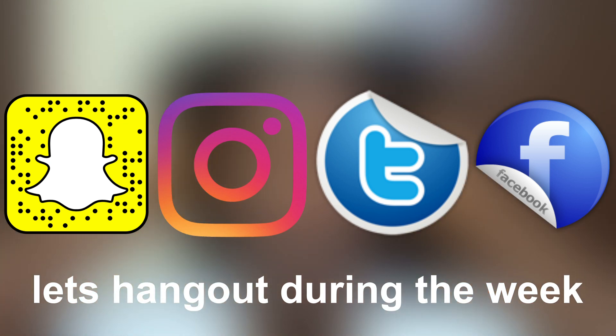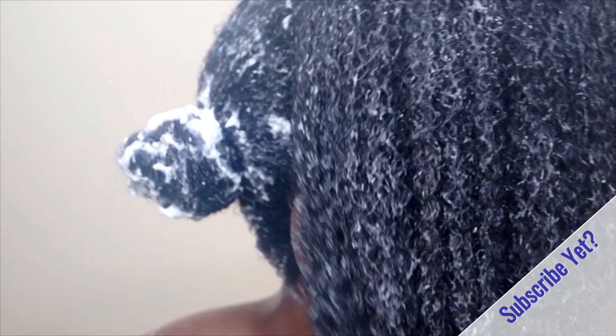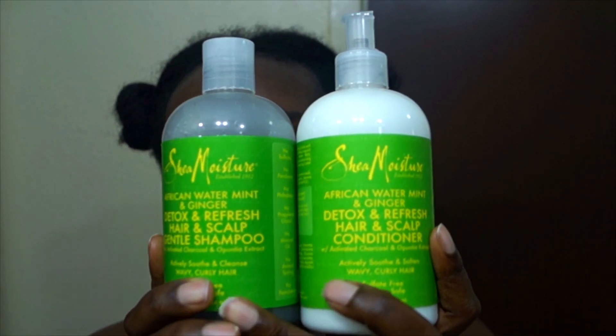I'm glad I did go and buy the Shea Moisture African Water Mint and Ginger line, because like I said the shampoo really did my hair very well. If you're going to try this out, make sure you check online first to see if they have any discounts because sometimes they have coupons. Okay y'all, I'll see you next time — until then, remember: to have healthy hair you gotta do healthy things. Deuces!